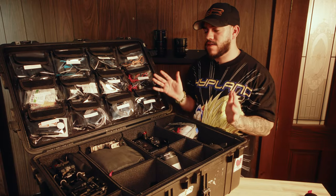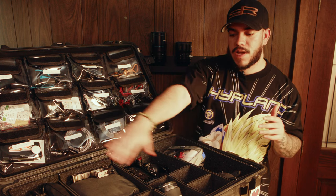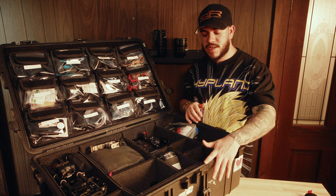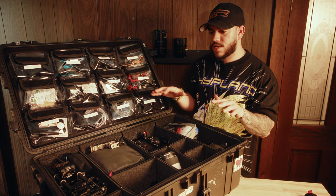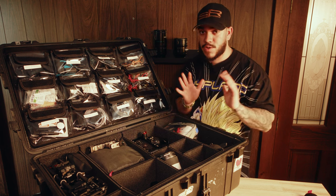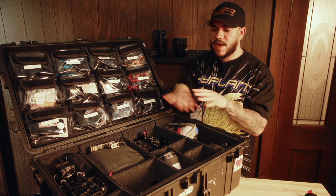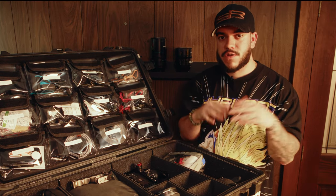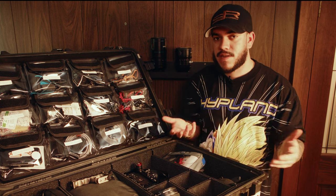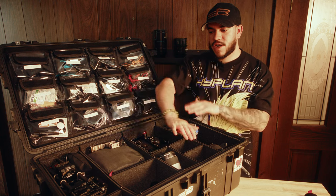The reason I decided to go with the Pelican 1650 is because it's the biggest Pelican case that still allows you to use the track pack divider system. I actually bought this case used because brand new, this whole system without the lid organizer is $550. I bought the case used for $100, which was a steal, and then I bought the track pack and the lid organizer separately. I'll have everything linked below in the description box. If you're looking for a deal, search online on Craigslist or Marketplace — you might be able to find the case, maybe even with a track pack divider system for a really great price.